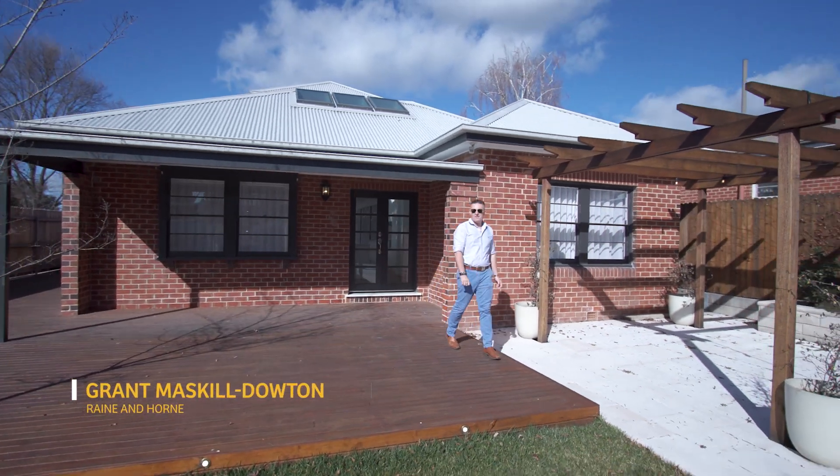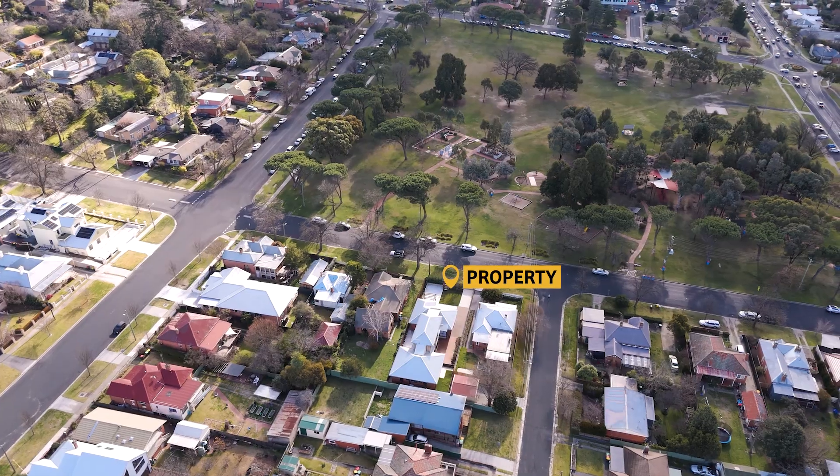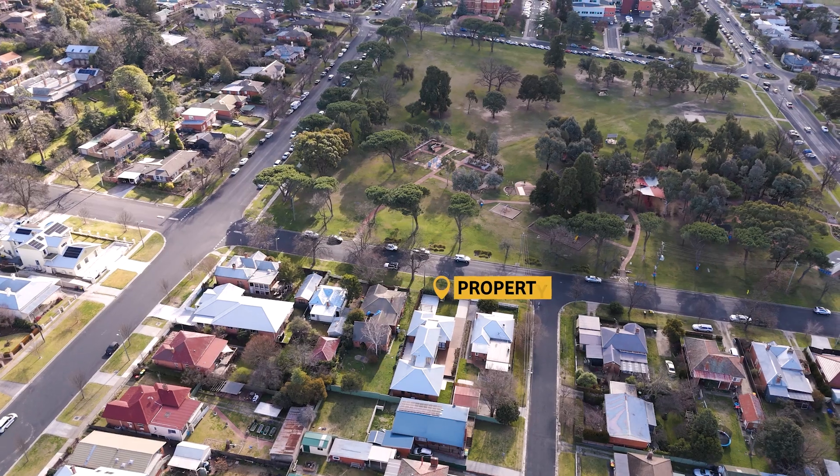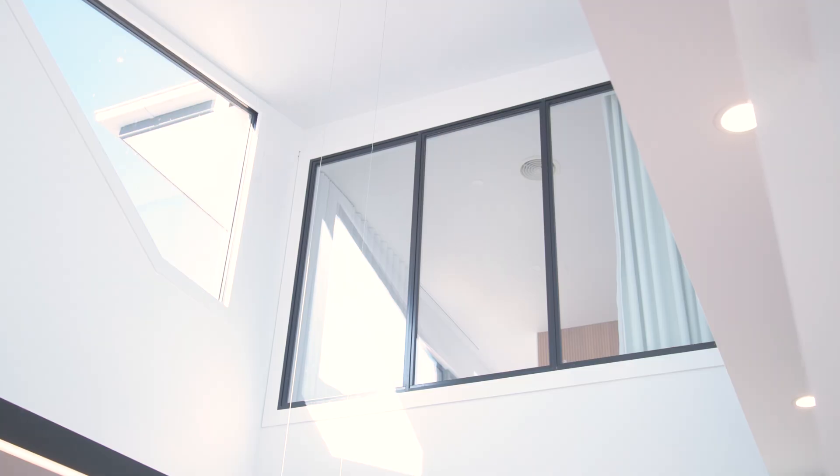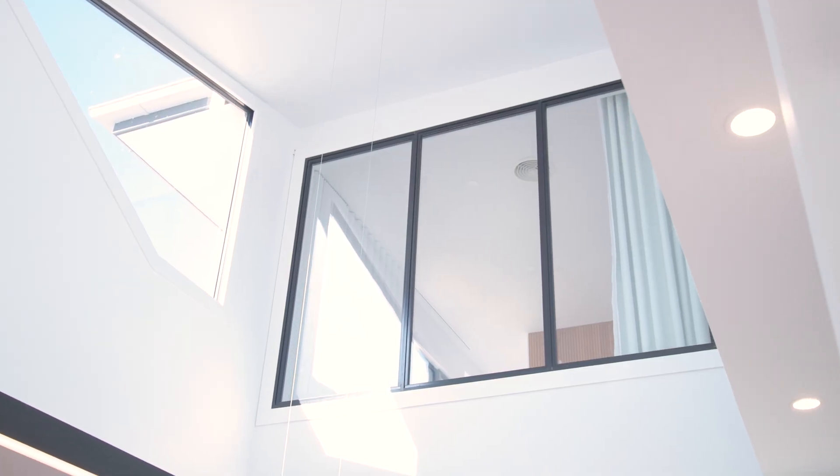Welcome to 106 Hope Street, the epitome of luxury, conveniently located opposite Bathurst Adventure Playground. This stunning home has been architecturally redesigned and rebuilt, setting a new standard for living in the Bathurst area.